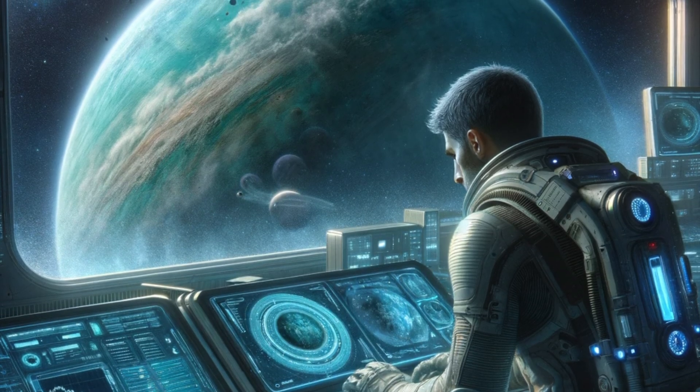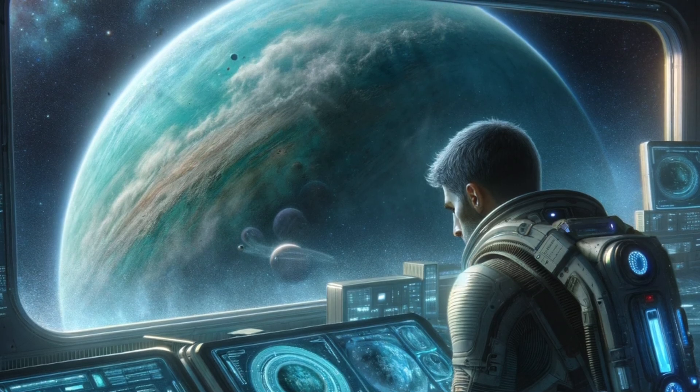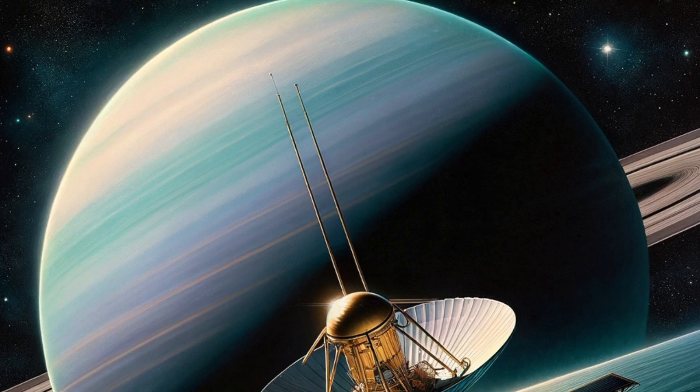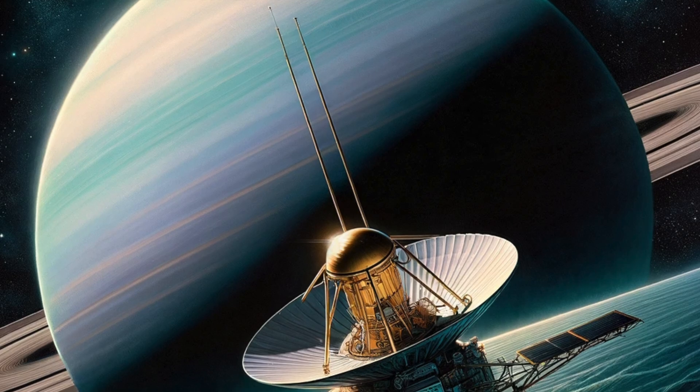Mysteries of Uranus. Uranus holds many mysteries, like the reason behind its tilted axis and the composition of its interior. Scientists believe studying Uranus could reveal more about the formation of the solar system.